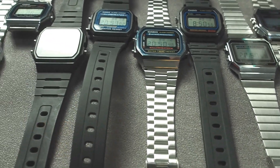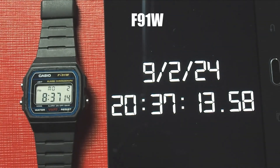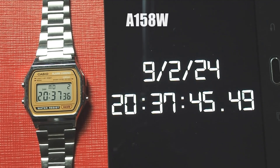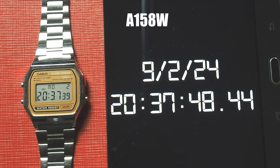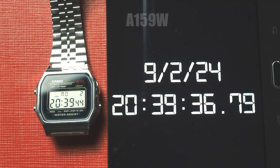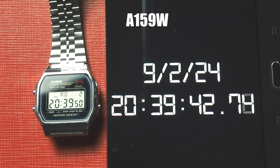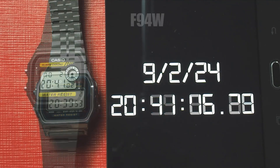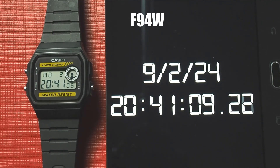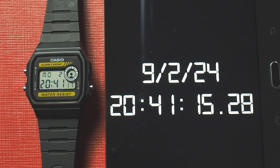After one month, here is how these watches compare to an atomic clock. The F91W still had a time difference of under one second, which roughly translates to about 10 seconds per year — very impressive. The A158, which has the same module as the F91W, was about 9 to 10 seconds behind, meaning just under 2 minutes per year. The A159, also the same module, was about 7 to 8 seconds fast, roughly equating to 1.5 minutes per year. The F94W, which has a similar module but a different LCD layout, was 3 to 4 seconds behind, translating to roughly 40 seconds per year.